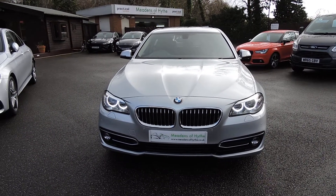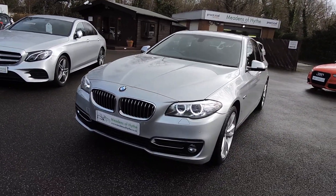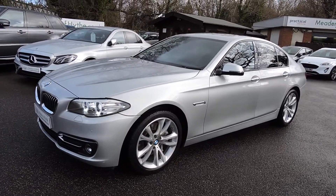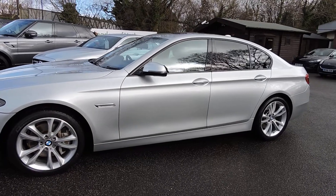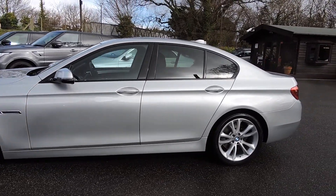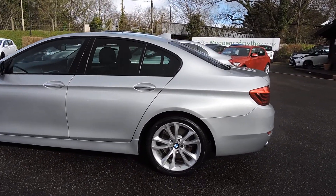2016 65-reg BMW 535i Luxury, four-door automatic in Glacier Silver Metallic with ebony full leather interior. This car has done only 30,000 miles with full BMW service history.